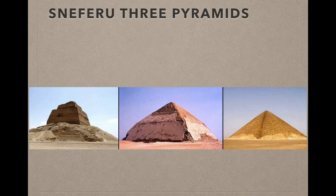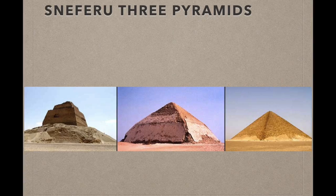Then after that came Seneferu's final masterpiece, called the Red Pyramid. This was the one that had the perfect angle of elevation and was very neat on its sides. It has the name Red Pyramid because of the red limestone placed on each side of it. In this picture we can see Seneferu's three pyramids: the one to the left is the Meidum pyramid, the one in the middle is the Bent Pyramid, and the one to the right is the Red Pyramid covered in red limestone.